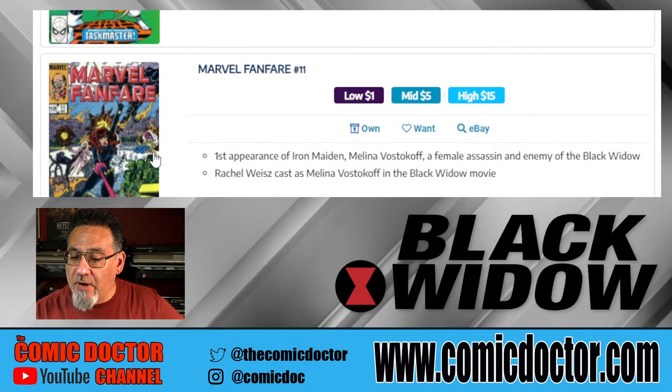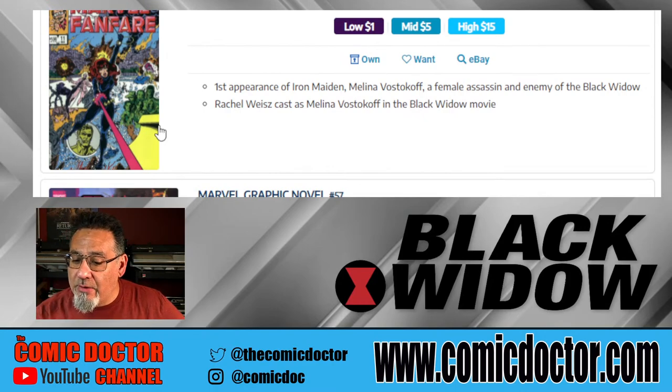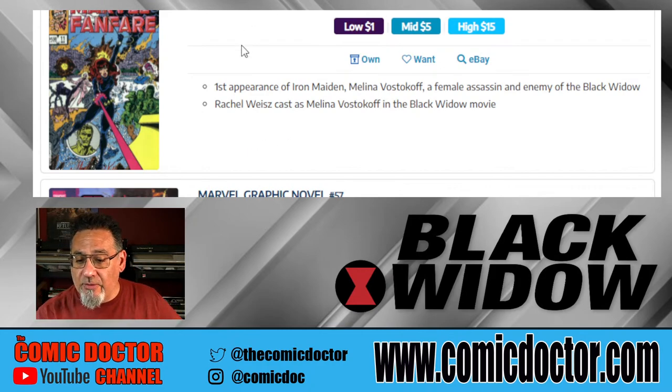Marvel Fanfare number 11 is the first appearance of Iron Maiden, the female assassin and enemy of the Black Widow. Rachel Weisz was cast as that character in the movie, so this character is also appearing in the film. The high price on this one is $15, so very affordable.